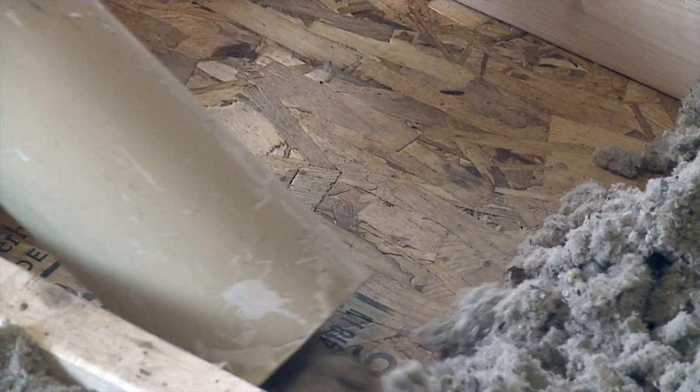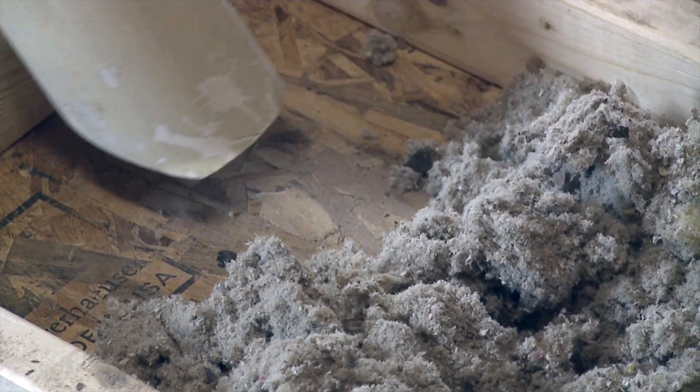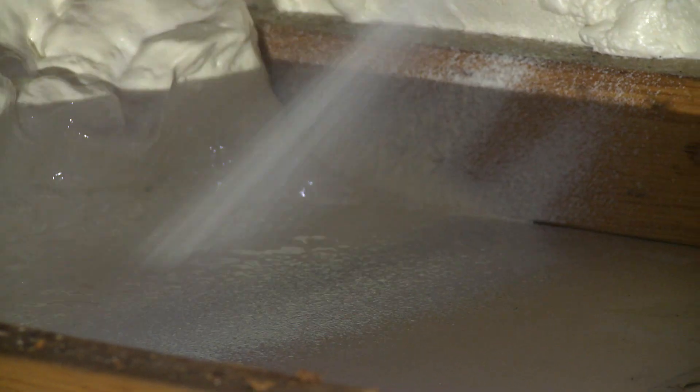This is the primary cause of high energy bills and other problems. If old cellulose is currently in the attic, adding more inches may increase its effectiveness over the short run. The other option would be to remove the cellulose completely and re-insulate with an air seal material to maximize energy efficiency.